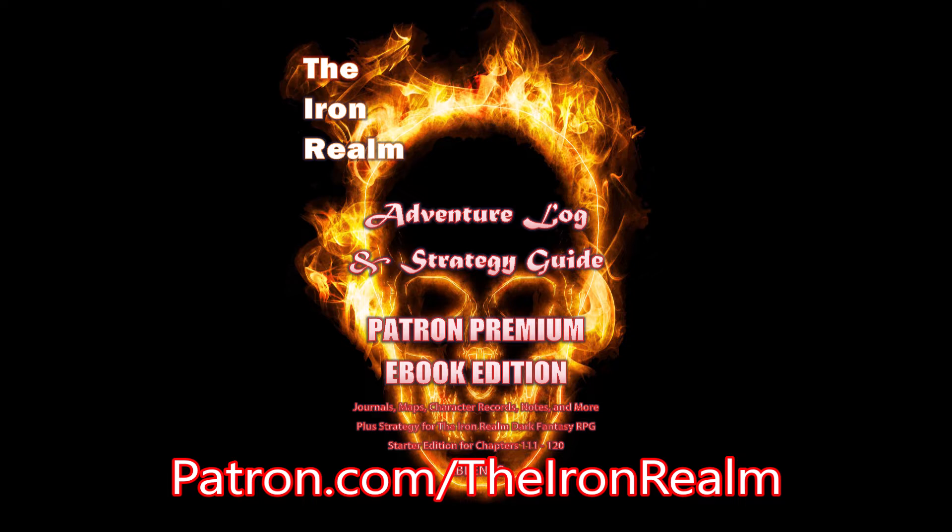The Onyx Vault. Friends and patrons, this month: 10 books for 10 bucks in the Onyx Vault — that is to say, patreon.com/the-iron-realm. First and foremost amongst these, the new patron premium edition of the Iron Realm Adventure Log and strategy guide.